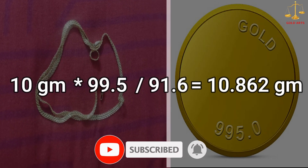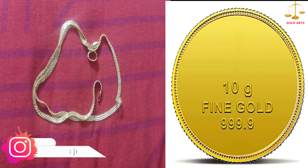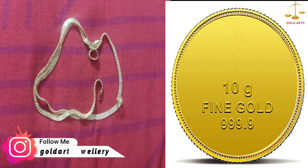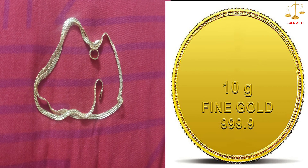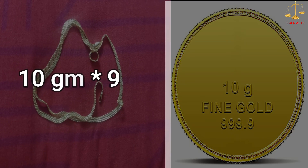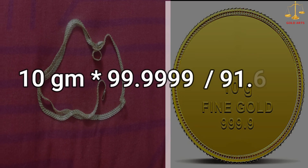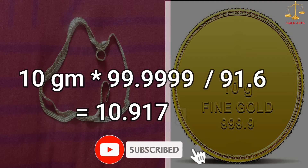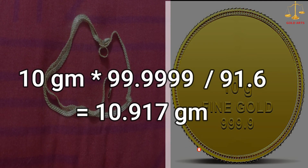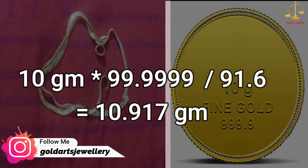In the same way, let's calculate if we had gold coins of 10 grams of fine gold quality, that is 99.9999. In that case the calculation will be 10 grams multiplied by 99.9999 divided by 91.6, which is 10.917 grams. This means that 10 grams of fine gold can be exchanged with 10.917 grams of 22 carat jewelry. Again, please note that making charge is not included in this calculation and will have to be paid separately.